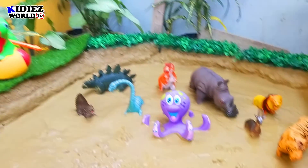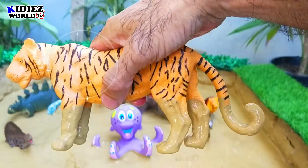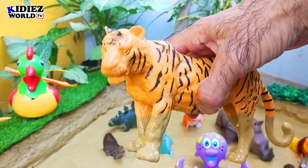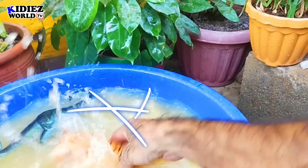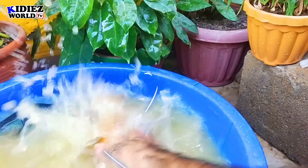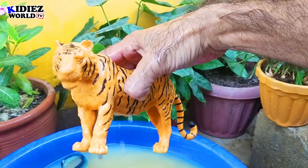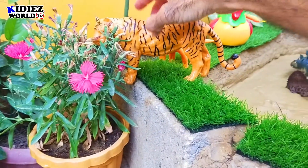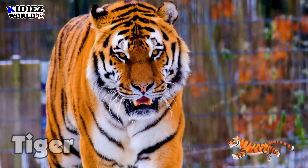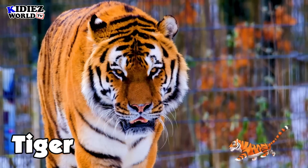And the next one we have is tiger. Tiger is a wild beast with a beautiful shape and color of body and with sharp teeth. This animal is carnivorous. Tiger.